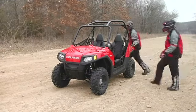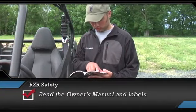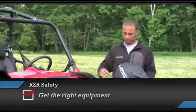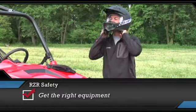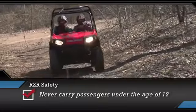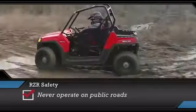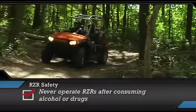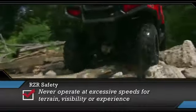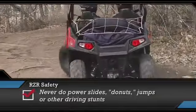Before we go, let's quickly go over the ways to enjoy your Ranger Razor safely. Read the owner's manual and warning labels before operation. Get the right equipment — that means always wearing a helmet, goggles, long-sleeved shirt, gloves, long pants, and over-the-ankle boots. Never carry passengers under the age of 12 or passengers that are not large enough to put both feet on the floor and securely grasp the handholds. Never operate on public roads. Never operate after consuming alcohol or drugs. Never operate at excessive speeds for the terrain, visibility, or your experience. Always avoid paved surfaces. Never do power slides, donuts, jumps, or other driving stunts.